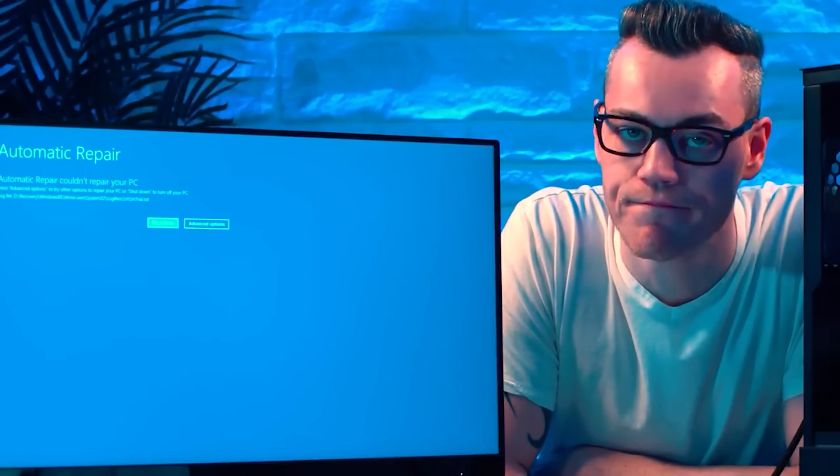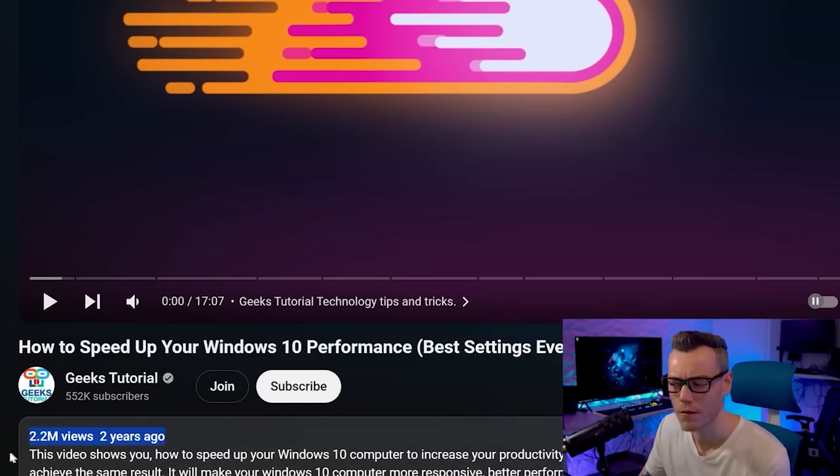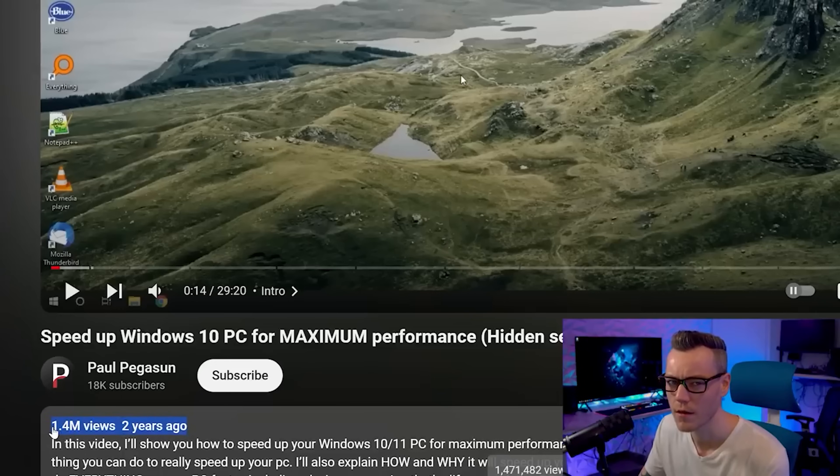Otherwise, you should check out how my last system broke by following millions of other users and acting upon the worst computer advice on YouTube — you can check that out by clicking here. Share, like, subscribe — they are always appreciated. I hope you have an amazing day.